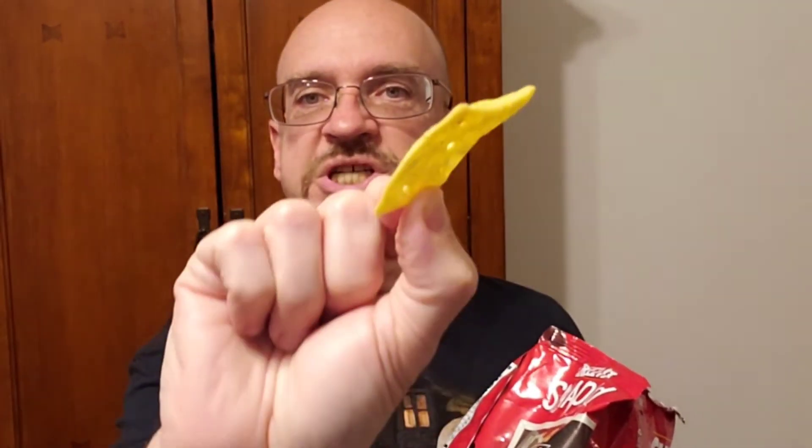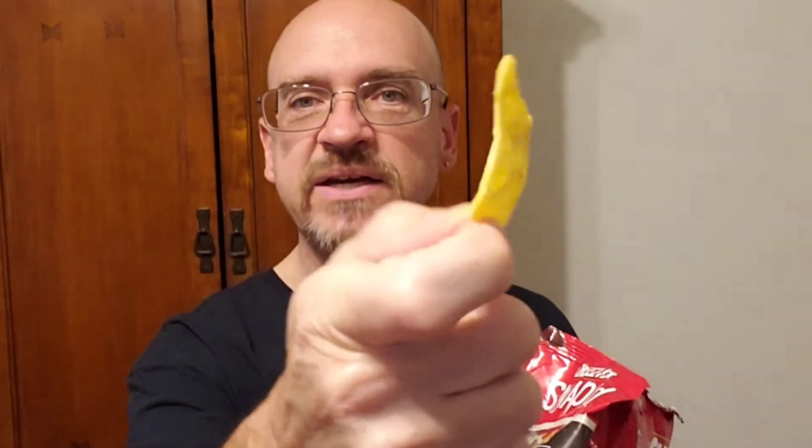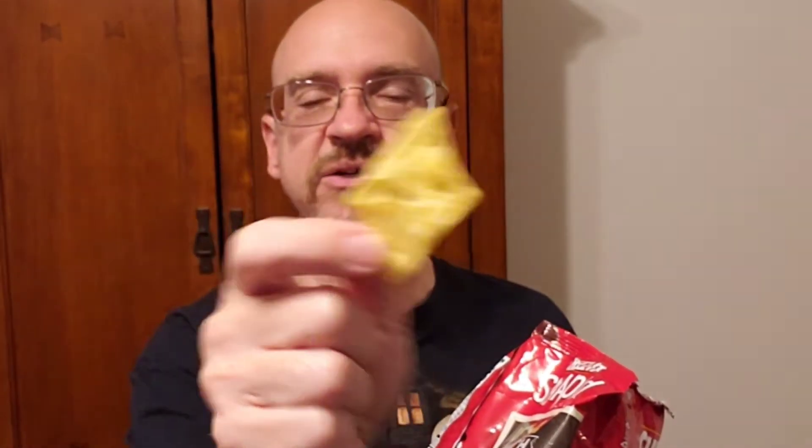There are the Cheez-It Snapped crackers in the bag, and I do like this product. I like how light they are — they really have the flavor of a Cheez-It, just in a flattened form. A much thinner product. Nice and crispy. The product is really good. Let's see what the Parmesan Ranch flavor is like.